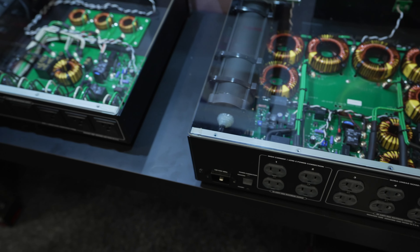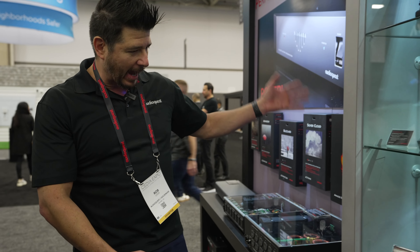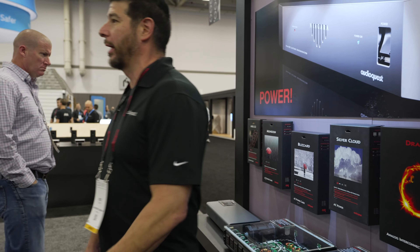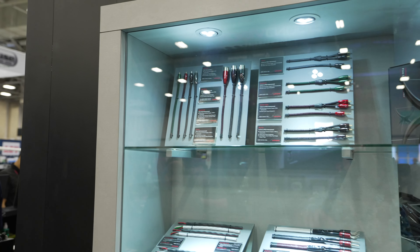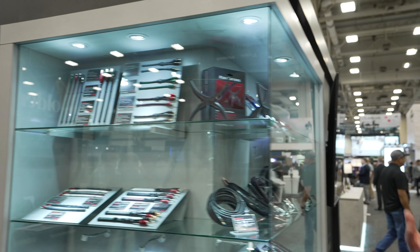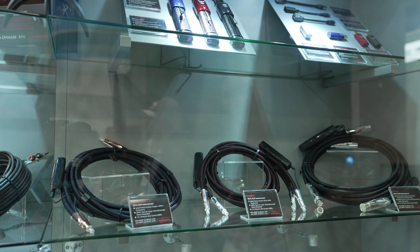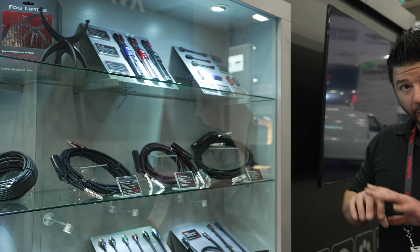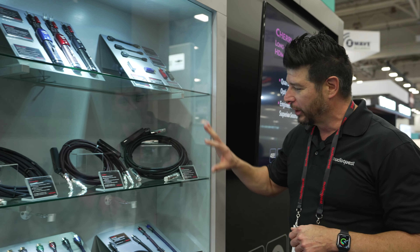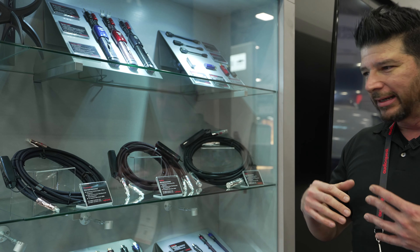So that's Niagara. What do we have for cabling? New this year — you can see the box here — Dragon interconnects. In the world of AudioQuest, our flagship lineup is Dragon, Firebird, Thunderbird — mythical creatures. Over here we've got our Dragon XLR, Firebird RCA, and Thunderbird.